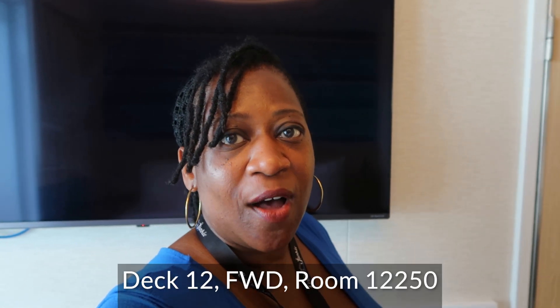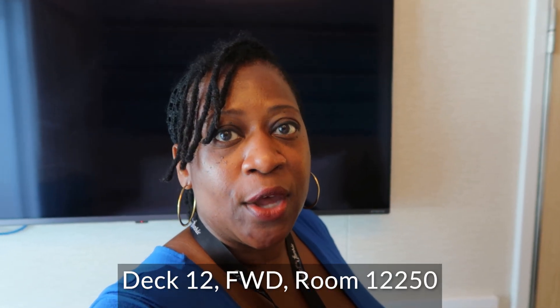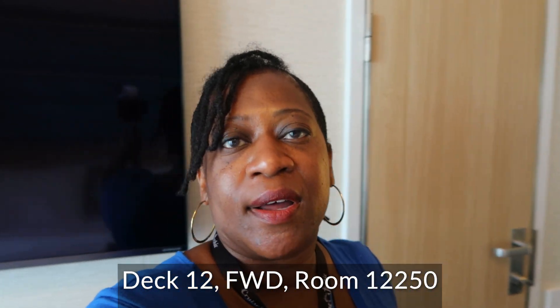There you have it — that is my junior balcony room on the Carnival Mardi Gras. This is deck 12, room 250, a forward cabin on the starboard side. I thoroughly enjoyed it. I love the new features. It's smaller, but being a solo cruiser that makes no difference to me. There's closer space between the bed and the TV, but it's walking space. All in all, I love the room — it was a great room to be in.